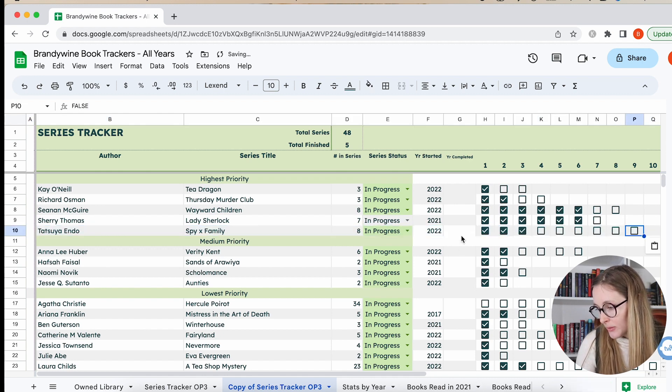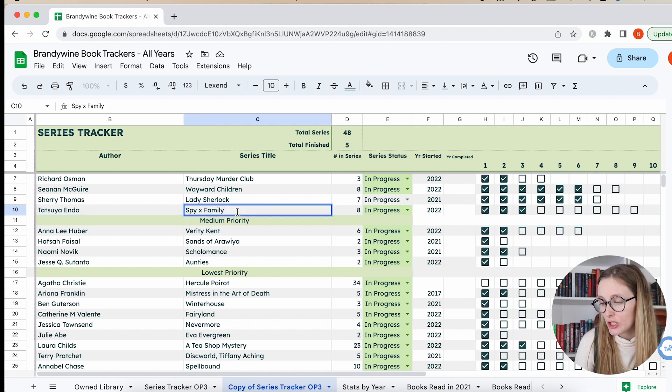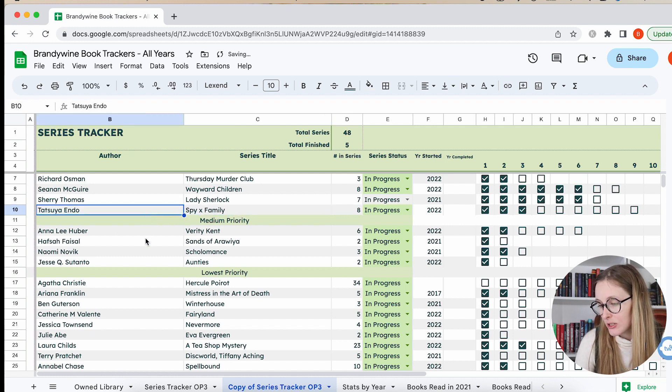Oh my gosh, I love Spy Family so much — they're so good. I am definitely going to continue with that. It's about a spy who has to have a pretend family to infiltrate a school and get to a main target. He adopts a daughter who is telekinetic, and then he has to marry — so he finds a wife and he doesn't know she's also an assassin. It's just really cute. And I think in the next volume they get a dog.